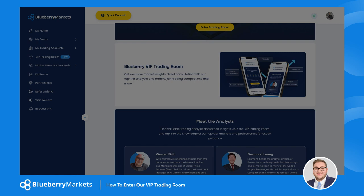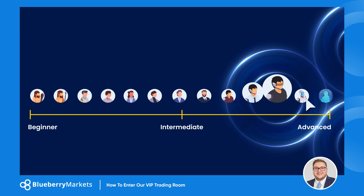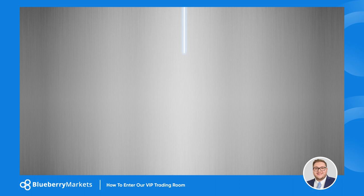Welcome to an exclusive opportunity at Blueberry Markets, your gateway to the elite VIP trading room. This isn't just any trading space — it's a room where traders of all abilities and experiences thrive. Let's embark on a journey to unlock this exclusive platform.